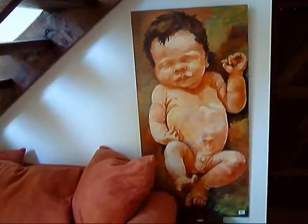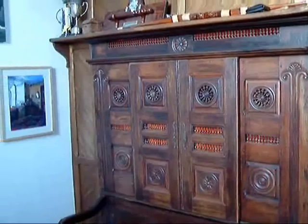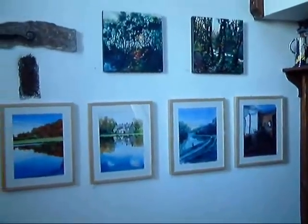And this little fella was only a day old when this was painted. That's our Breton bed — it's called Le Clos.